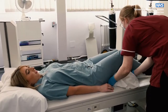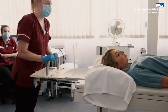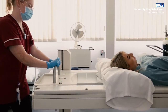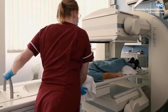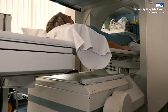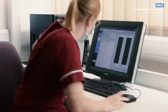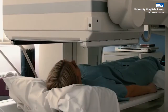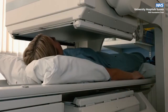Staff will explain how the procedure will be performed and what is happening throughout. The radiographer will position you for the scan and make sure you are as comfortable as possible. It is very important that you remain still for the duration of the scan. The radiographer will be in the room with you the whole length of the scan. Depending on the type of scan, the length of time will vary and this will be discussed with you when you make your appointment. A nuclear medicine scan uses gamma rays from the tracer inside you to create images of the body.